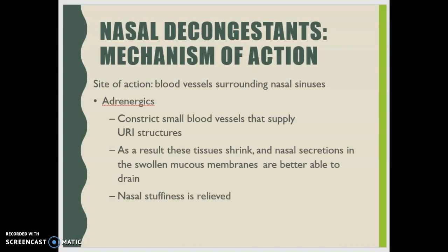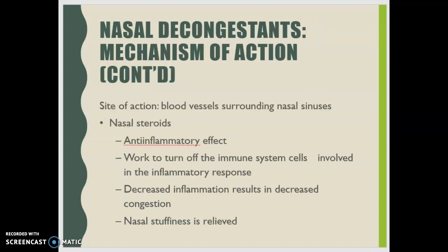The site of action for adrenergics is the blood vessels surrounding the nasal sinuses. They constrict the small blood vessel supply, causing tissues to shrink, and nasal secretions in the swollen mucosa are able to drain better — relieving nasal stuffiness. With nasal steroids, the anti-inflammatory effect works by turning off immune system cells — the mast cells involved in the inflammatory process — resulting in decreased inflammation and decreased congestion.